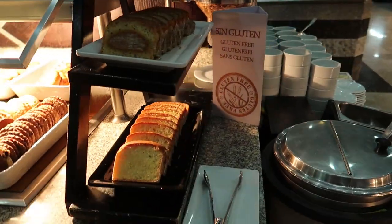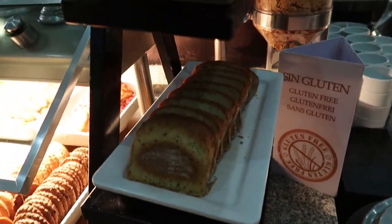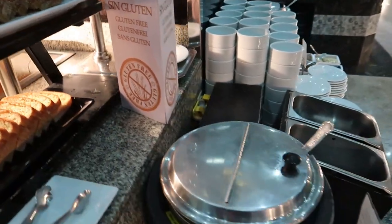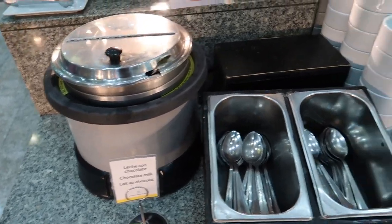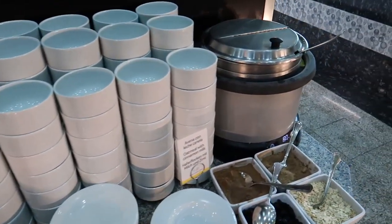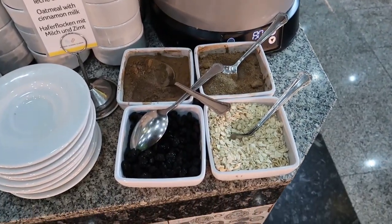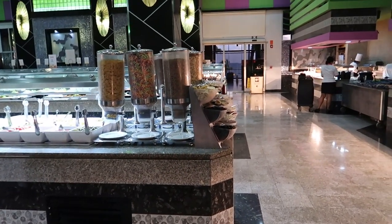And then coming around this way, this is a gluten-free station — so there's some gluten-free bread here and some muffins just on top, and that's labeled as you can see with this gluten-free sign. Coming around this way, we've got a cooking pot with some chocolate milk in it. You can grab a bowl, and then there's some oatmeal with some cinnamon milk inside, and then some toppings to put in your oatmeal just here.